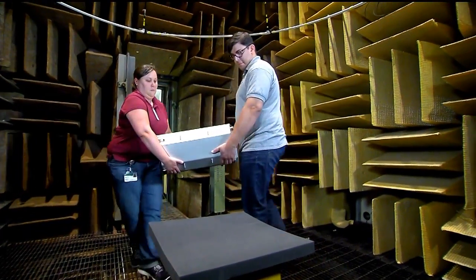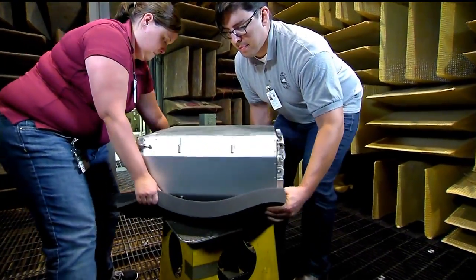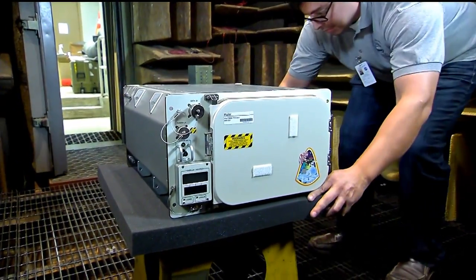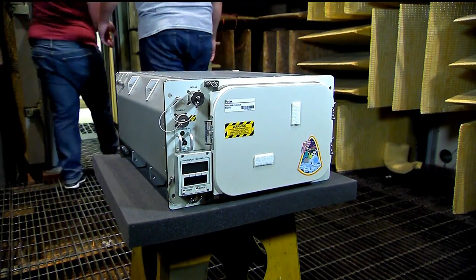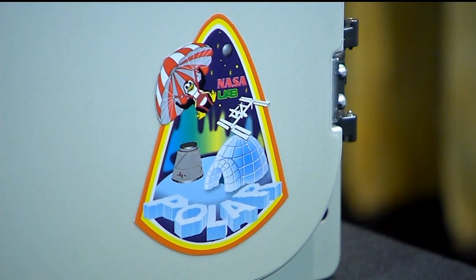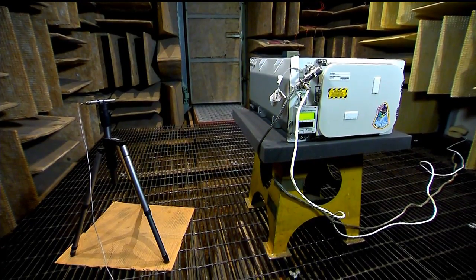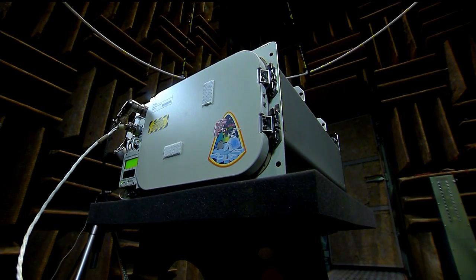Beyond the shaker test, the team also conducts acoustic testing and returns to Marshall for electromagnetic interference testing and functional checkouts with a flight-like express rack throughout different stages of production and flight preparation. The acoustic testing is required because there are maximum noise limit requirements on the station to prevent the crew from experiencing unhealthy noise levels — POLAR is operated at its loudest state to verify those limits are not exceeded.